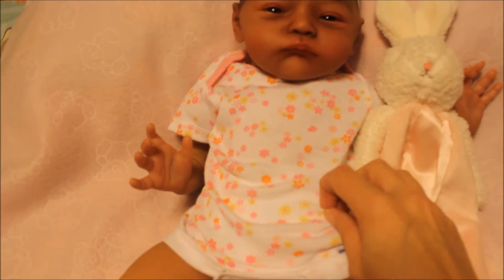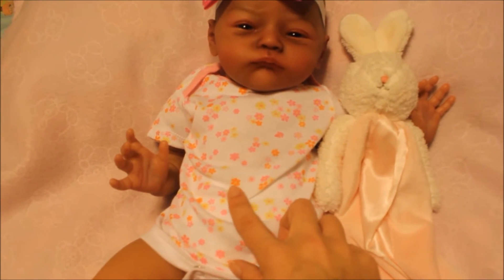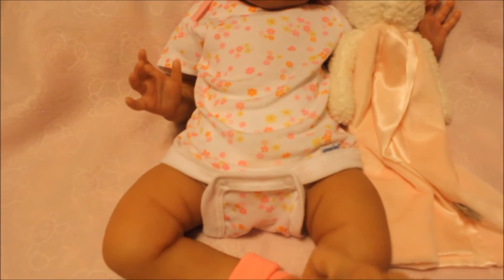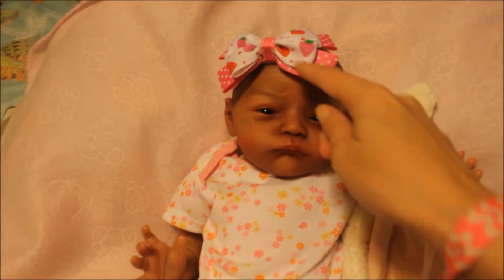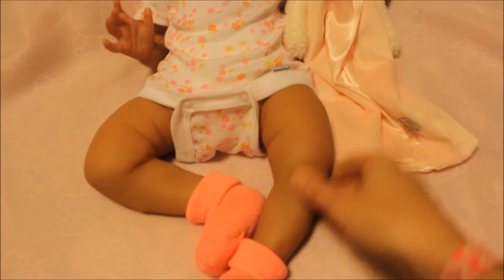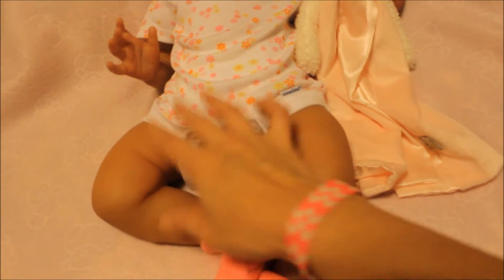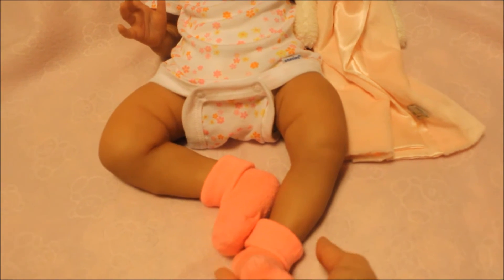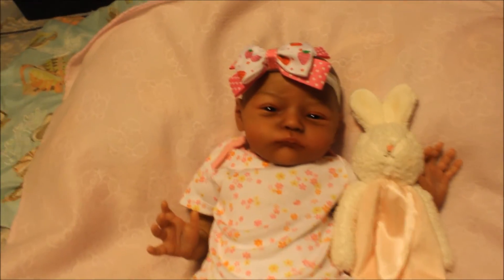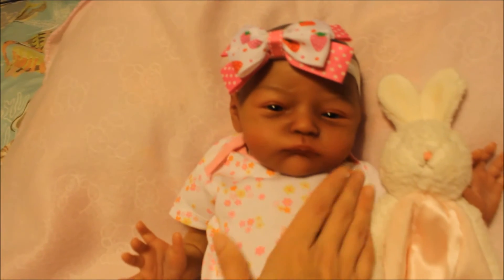The onesie has all these flowers in pink, orange, and yellow. I put these socks on her — I know they're not exactly the same pink as the onesie, but I think they look super cute. The lighting isn't good here, but I'll take better pictures tomorrow with natural lighting and post them on Instagram. They are a bright pink and I think they look super cute on her skin tone.